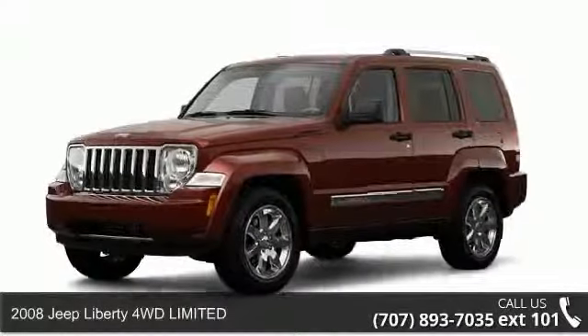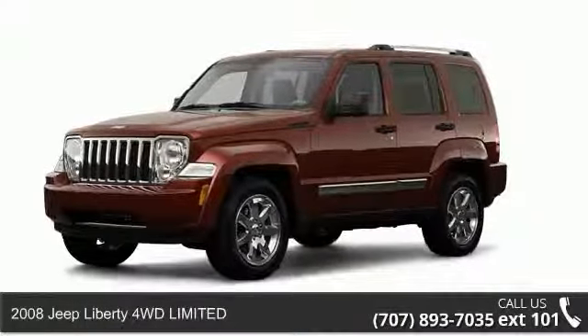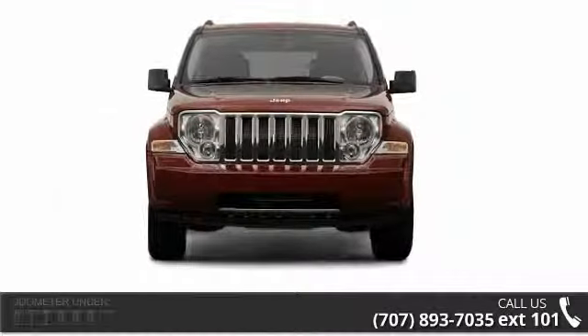Presenting the 2008 Jeep Liberty. If you are looking for an automobile with great features, look no further.